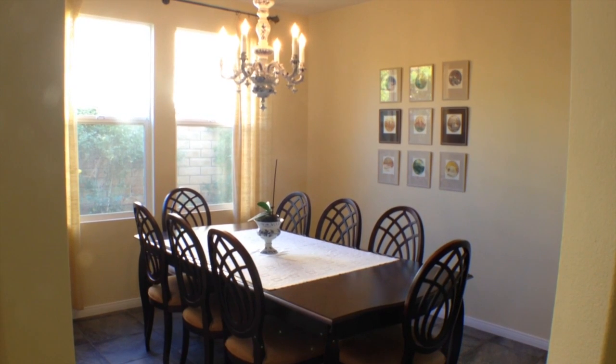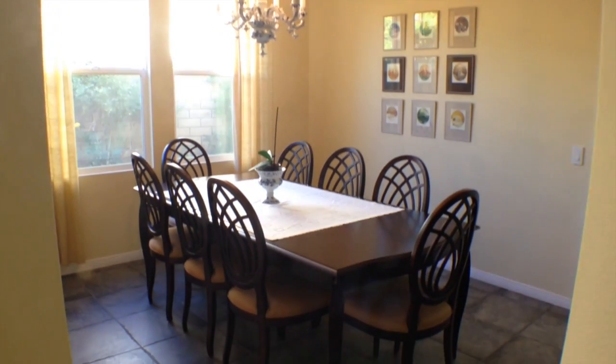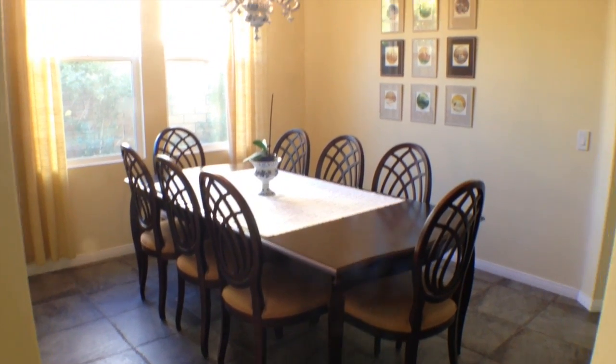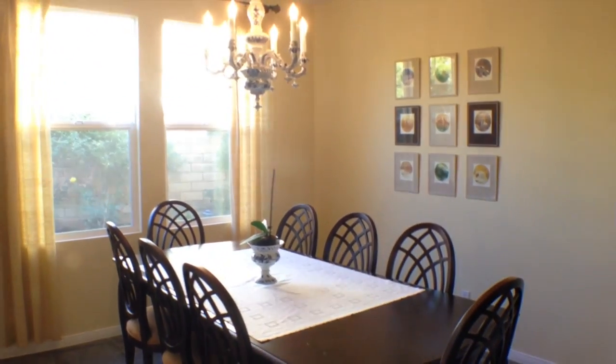Directly adjacent to the formal living room is the formal dining room with tiled flooring, decorative accent lighting, and a built-in niche with plenty of room for a china cabinet and storage.